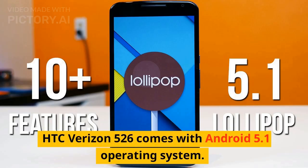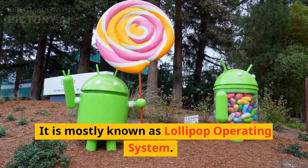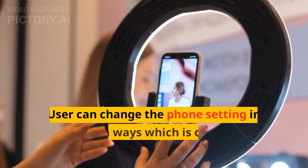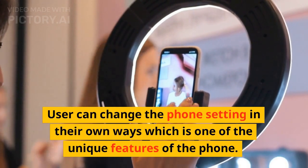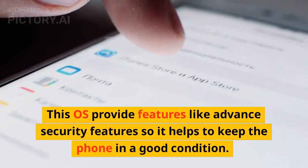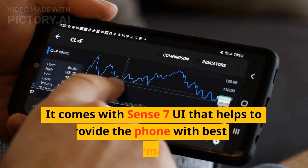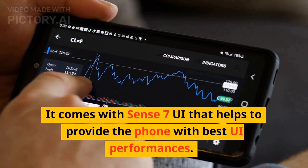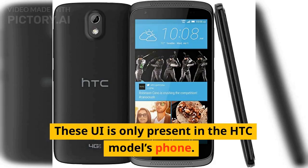HTC Verizon 526 comes with Android 5.1 operating system, mostly known as Lollipop. Users can change the phone settings in their own ways, which is one of the unique features of the phone. This OS provides advanced security features to help keep the phone in good condition. It comes with Sense 7 UI that helps provide the best UI performance, and this UI is only present in HTC model phones.